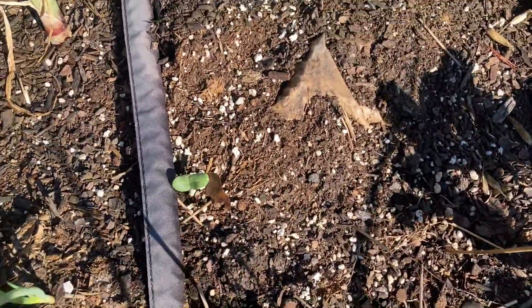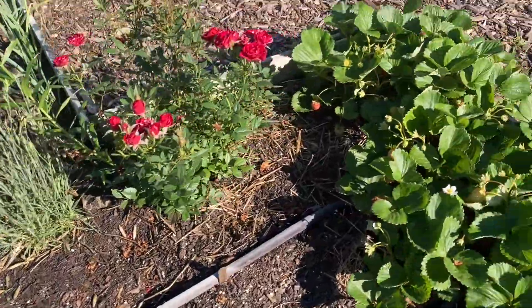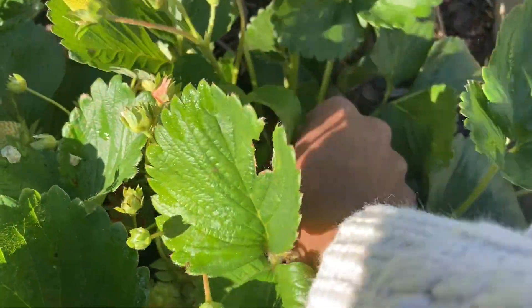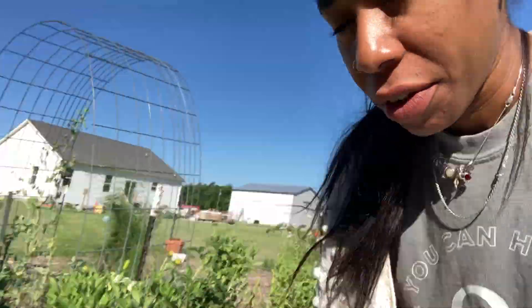I think this one's actually a watermelon — I didn't label a lot this year. Strawberries. Oh, that's a good one, I like this one. And then some roses and a couple other things.